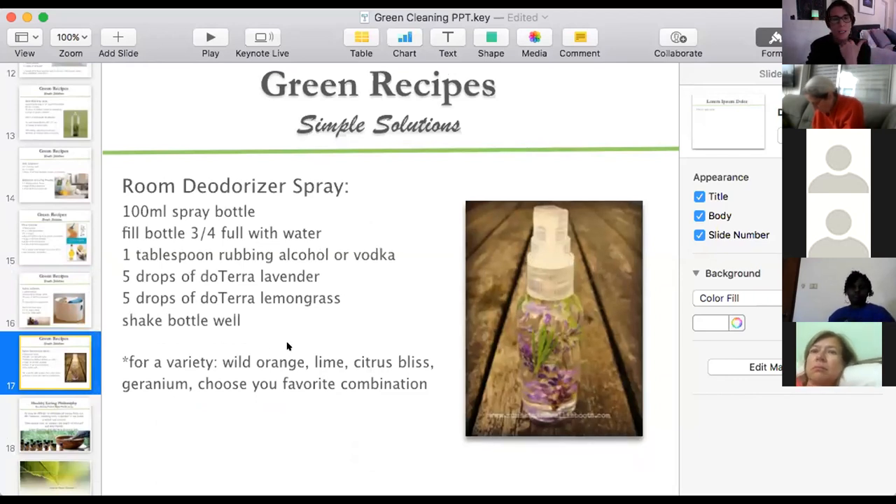Room deodorizer — everyone on this call is probably good at this, using a diffuser. But if you want a spray for the bathroom or to take with you — like for the car after filling up with gas — you can make your own room deodorizer. Those spray bottles you see in public restrooms in Israel are so toxic. Don't spray them when you're in the bathroom — you'll just inhale it and it's the worst for your lungs. Instead, have one in your purse and spray it before you go in.